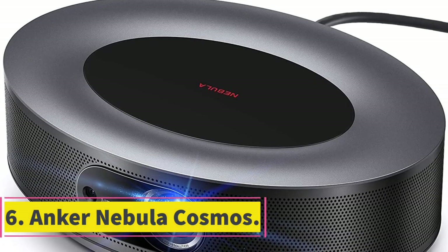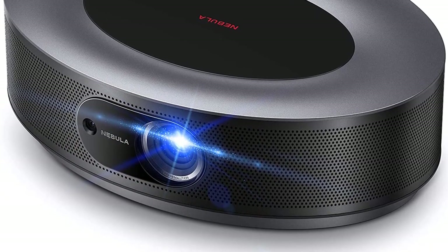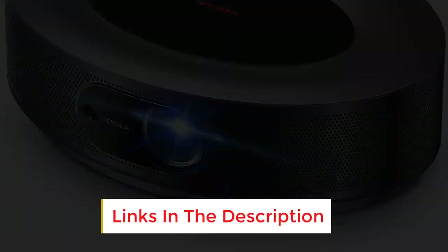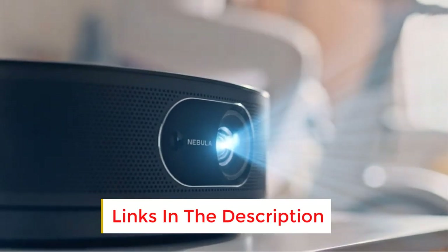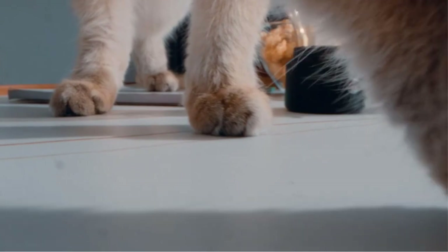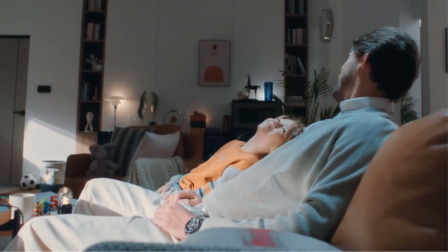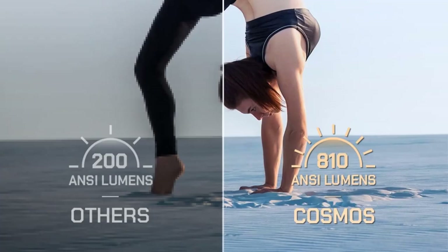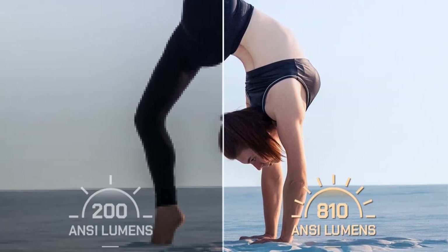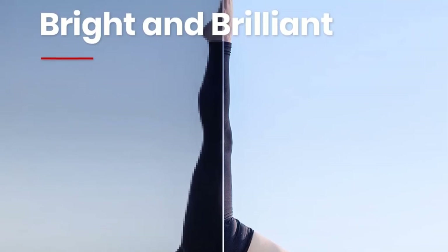Number 6: Anker Nebula Cosmos. Lamp life is an important aspect to pay attention to when buying a projector, as it can affect your experience and image quality. Above all, you need equipment with a long lifespan — typically Nebula products. The device is capable of extending lamp life up to 30,000 hours, making it ideally practical for long-term use. The sound is the perfect highlight: the Cosmos integrates a trio of speakers powered by Dolby Digital Plus for immersive 360-degree cinema-like sound. From explosive action to thrilling dialogue, you'll hear every second.